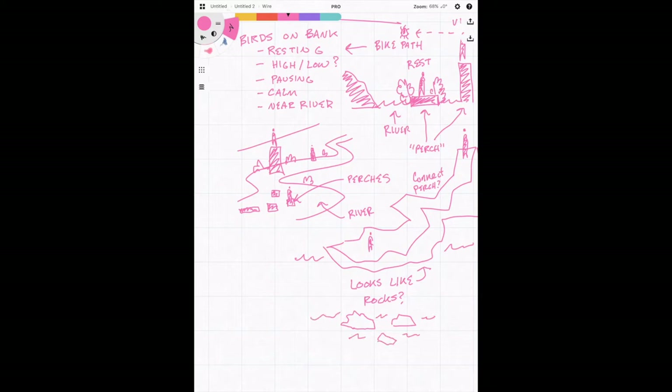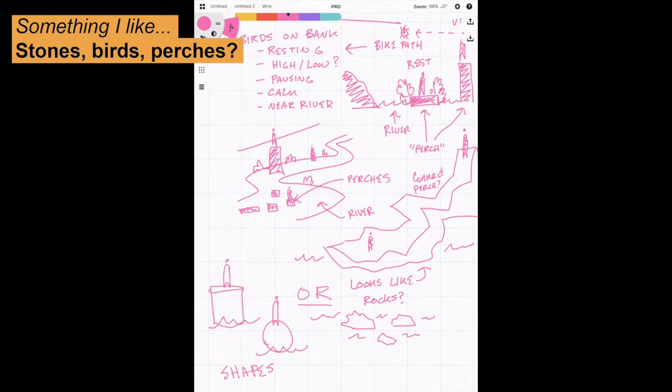Let's take a look at my favorite concept, the bird perches. In these questions, you can examine anything and everything about your design: its appearance, its shape, its color, materials, and location. This will help you get specific about the final decisions in your design.